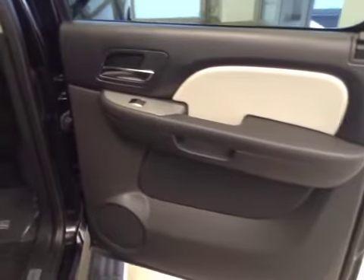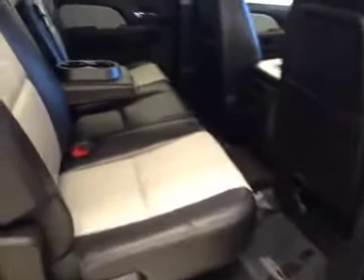Rear options: you've got power side windows, 40-60 bench split seat with built-in armrests and cup holders, cup holders at the feet, and seats fold up for extra cargo storage.